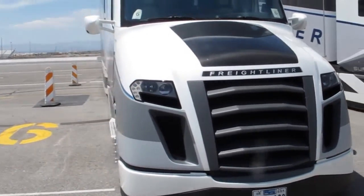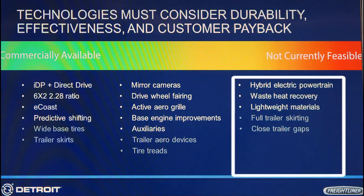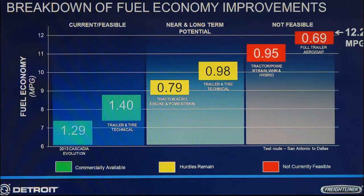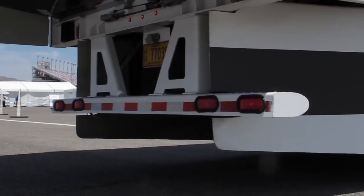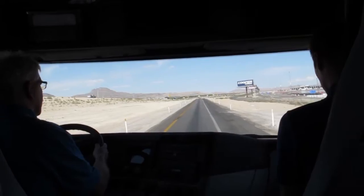What we may never see in commercial production are the really advanced technologies like the hybrid electric powertrain, a waste heat recovery system, and extreme lightweight materials — because of the cost and complexity of these advanced systems, and their relatively small contribution to the overall efficiency of the truck.